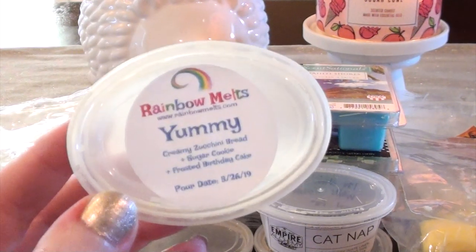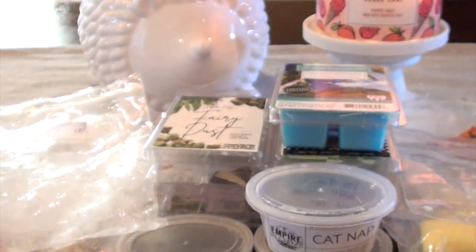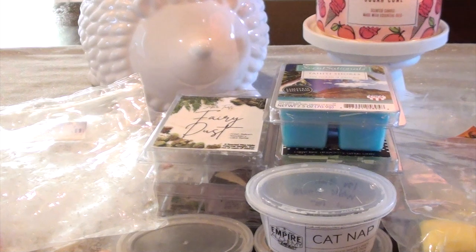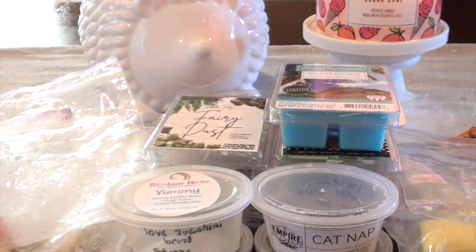The next one I have is Rainbow Mel's Yummy — Creamy Zucchini Bread, Sugar Cookie, Frosted Birthday Cake. I loved this one. I love her zucchini bread oil. This one was so strong. Mixed with her sugar cookie and birthday cake, I was like yes. The zucchini bread was just so perfect in this blend. I would definitely get this one again. I'll probably look for it at her next restock. Yummy was really yummy.